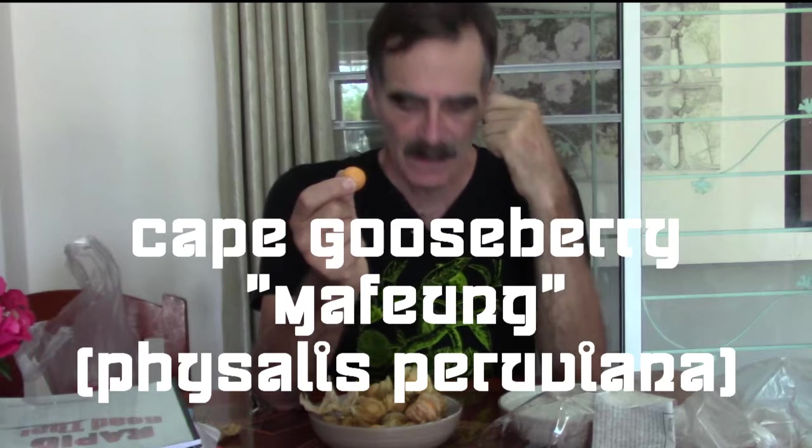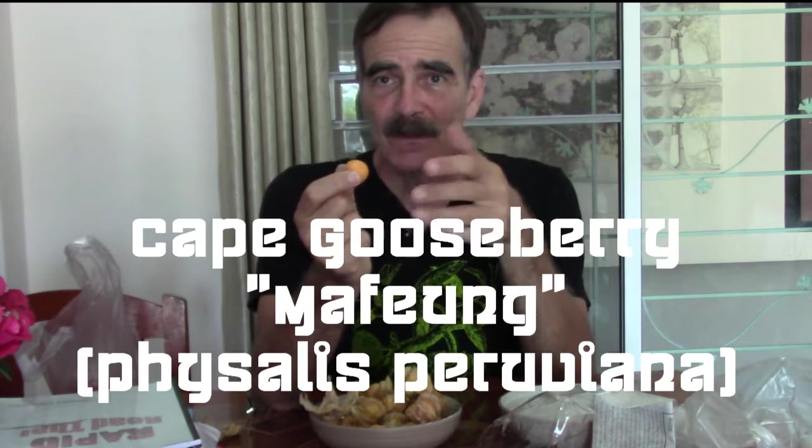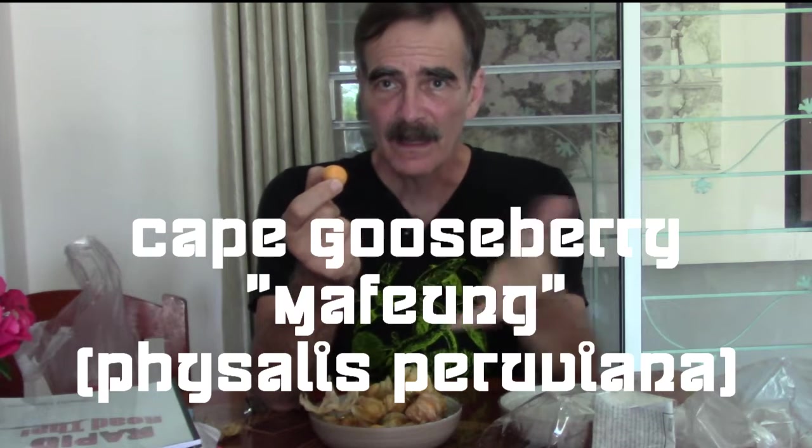Let's get a close-up of the whole bowl. What I'll do is bring it home and leave it in the refrigerator or freezer for a few minutes to cool it off, because I think just about every fruit and vegetable, if you're eating it raw, is tastier when it's been chilled a little bit. So I'm going to try this out — this is called a Cape gooseberry.